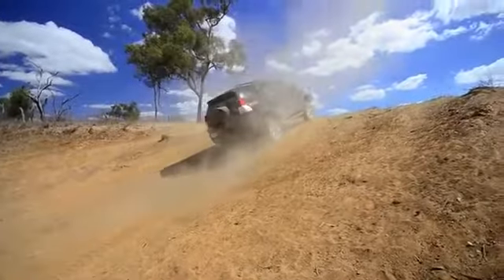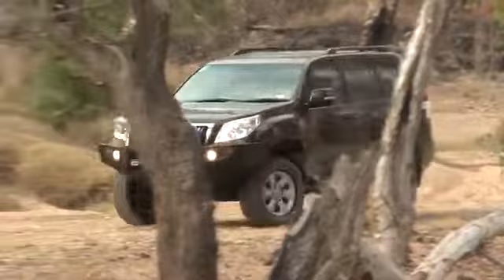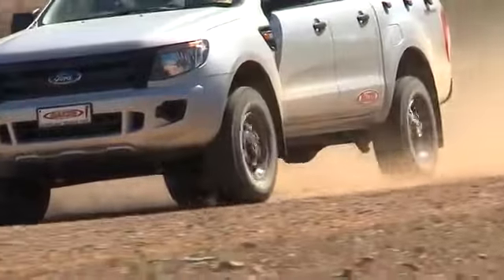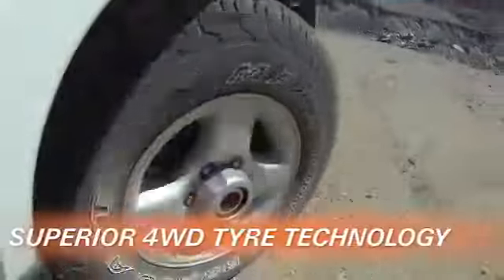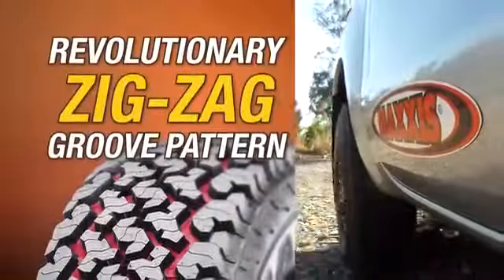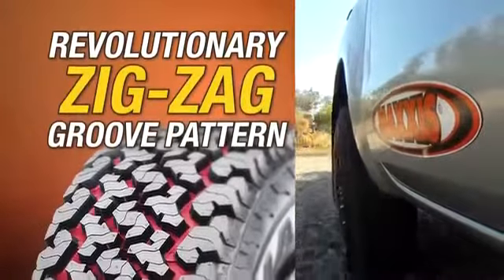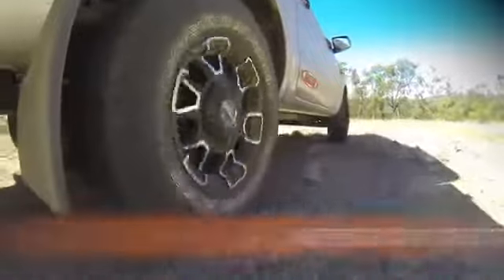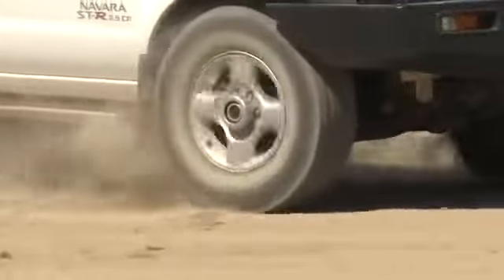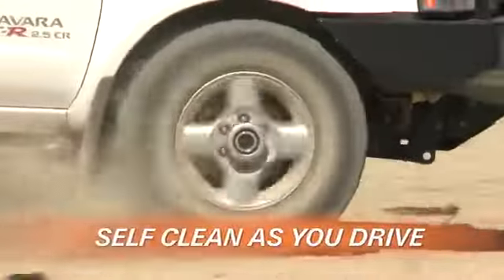Taking your confidence and enjoyment for driving off-road to a new level. The Maxxis AT980 represents superior four-wheel drive tyre technology, with the revolutionary Maxxis zigzag groove pattern that delivers vastly improved off-road traction, superior contact on the ground and greatly enhanced ability to self-clean as you drive.